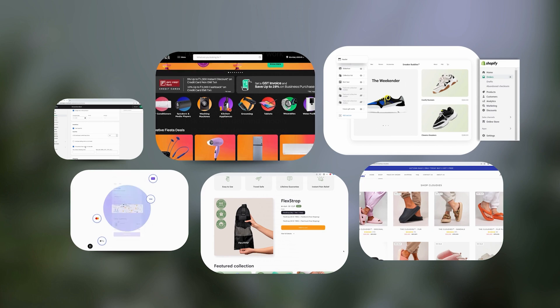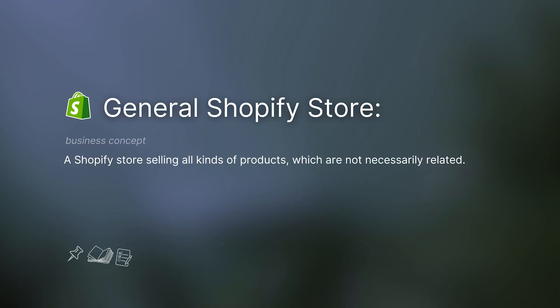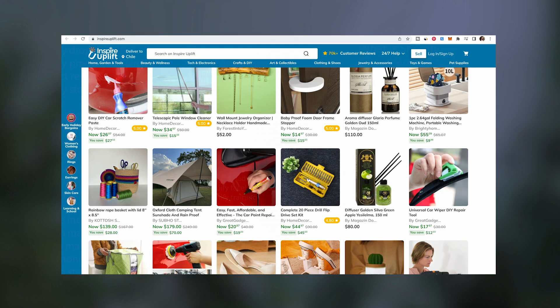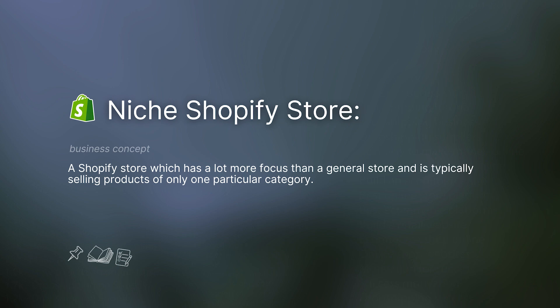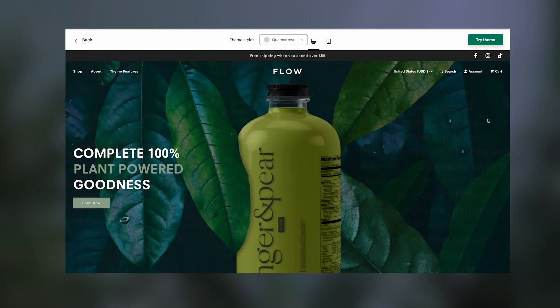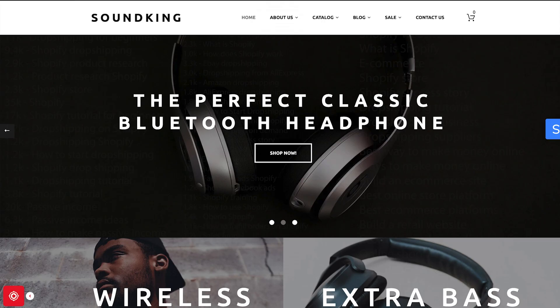There are many types of Shopify stores out there: general stores, niche stores, and even one-product stores. A general store sells all kinds of products which are not necessarily related — they might sell clothing, electronics, kitchen equipment, and even fitness accessories all in the same store. A niche store, on the other hand, has a lot more focus and is typically selling products of only one particular category. An example could be a fitness store selling all kinds of fitness-related equipment. And lastly, you'll also find one-product Shopify stores built completely around a single product, such as a pair of headphones.